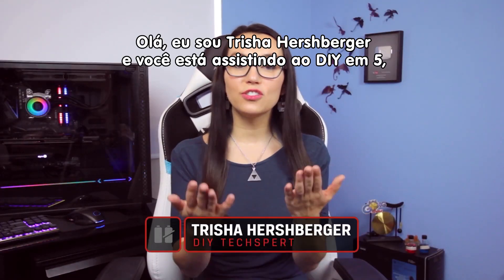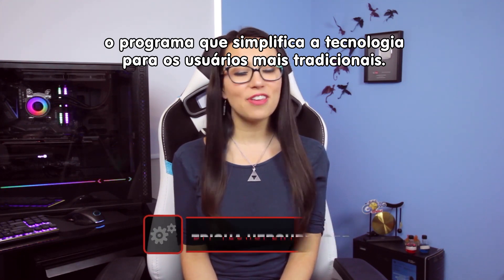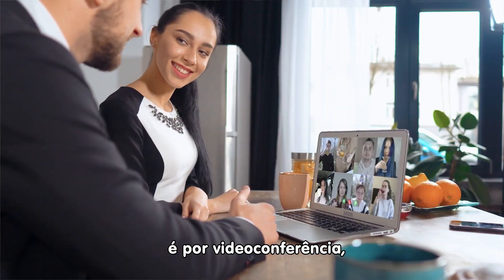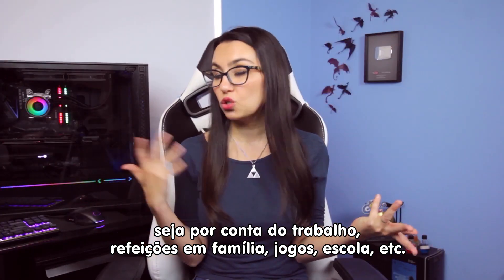Hey everyone, I'm Trisha Hershberger and you are watching DIY in 5, the show where we make tech simple for the everyday user. Spending so much time at home has forced many of us to connect via video chat — whether for work, family meals, game night, school, etc.